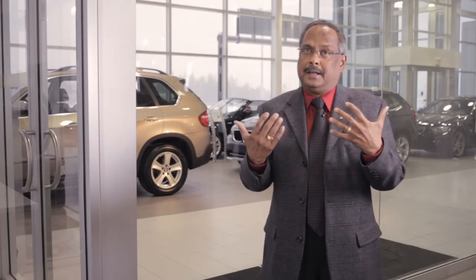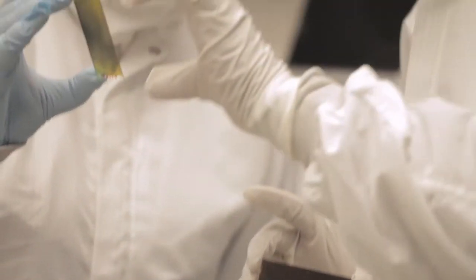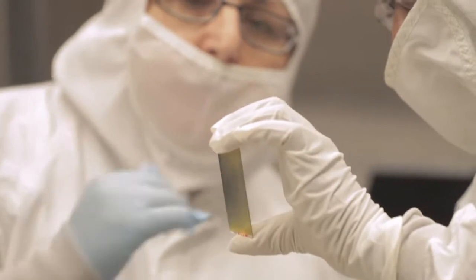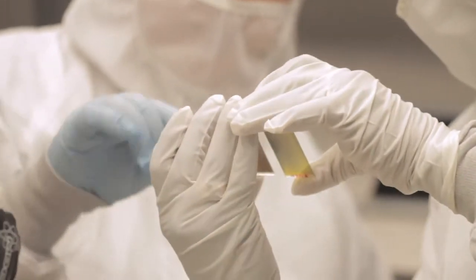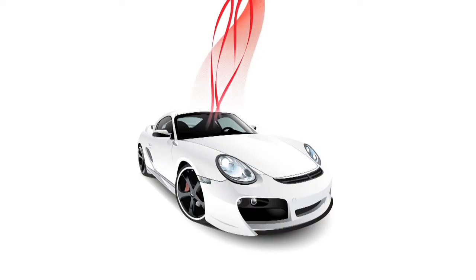The type of thin films we are working with are dynamic in the sense that you can change their optical properties. It's an extremely thin layer applied on glass or any other substrate. At room temperature nothing happens, and the moment it gets heated to a certain temperature, the optical properties change.